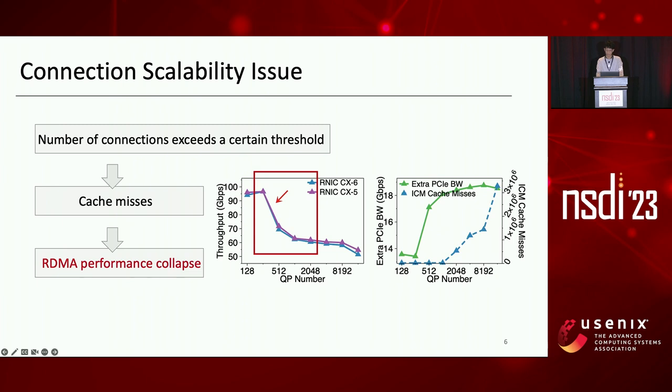As shown in Figure 1, when the number of connections increases from a few hundred to tens of thousands, the aggregate throughput of CX6 drops dramatically — by 14.6%, from 19.7 to 14.6 or 15.2 Gbps. Meanwhile, as shown in Figure 2, we observed significant extra PCIe bandwidth and an increase in ICM cache misses during the performance collapse. Both metrics reflect certain kinds of cache misses causing extra PCIe traffic.